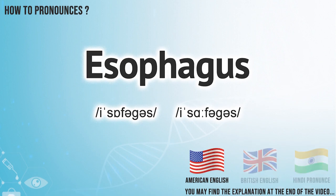In American English, it pronounces esophagus. In British English, it pronounces esophagus. In Hindi English, it pronounces esophagus.